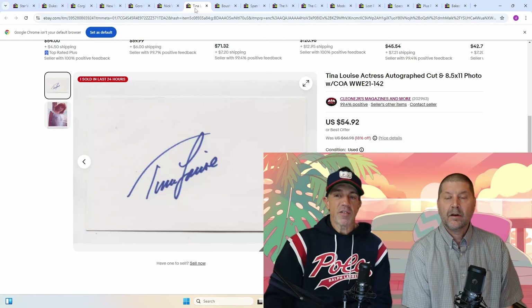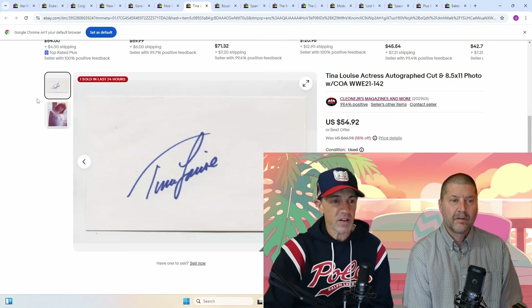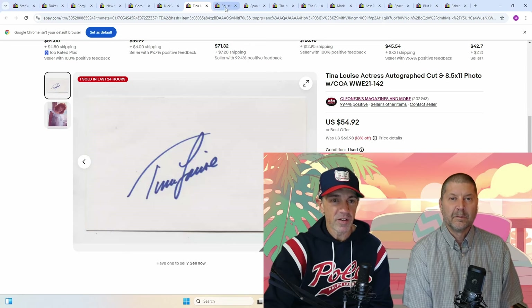Tina Louise, Actress Autograph Cut. An 8x11 photo comes with this cut — so here's a photo unsigned, and then there's a cut — and I'm happy with $50 all day long on that one. She was from Gilligan's Island; she was the movie star.